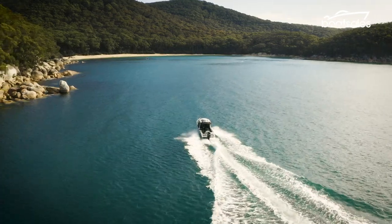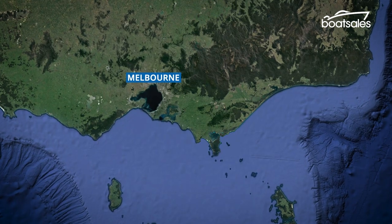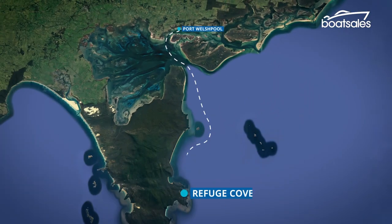Welcome to Port Welshpool, the only deep water port on Victoria's eastern coast. Today we're going to be jumping on one of our Maclay fishing boats, heading off to Refuge Cove and spending a day over there. Located two and a half hours drive and about 200 kilometres from Melbourne, this boat journey makes a perfect addition to your southeast coast road trip.